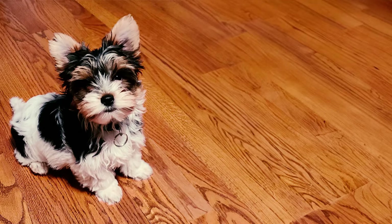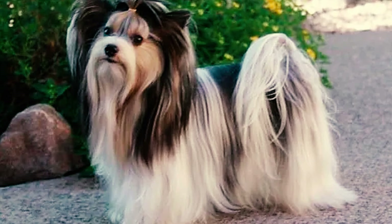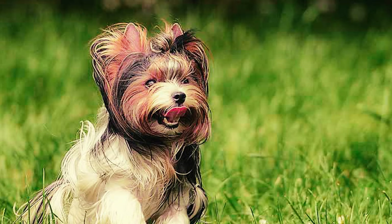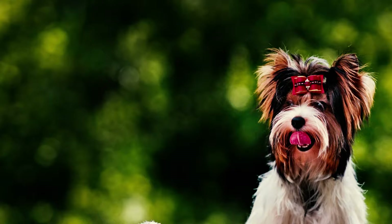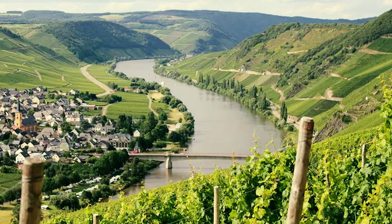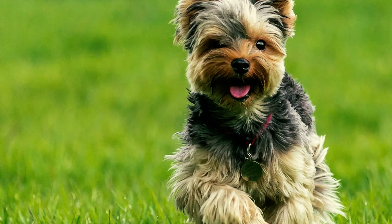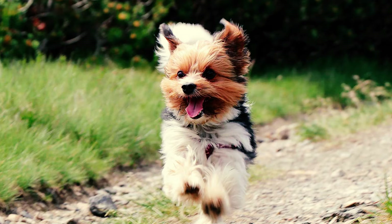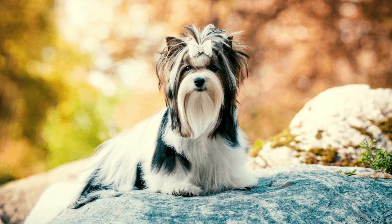Fact 3: Can you guess why the Biewer Terrier is pronounced in the same way as the friendly beaver, despite being spelled as B-I-E-W-E-R? It's because these little pups are actually of German origin. Fact 4: The Biewer Terrier's roots trace back to Hunsrück, Germany, in 1984, where they were first selectively bred. They descended from Yorkie Terriers, which is evident in their alternative name, Biewer Yorkshire Terrier.